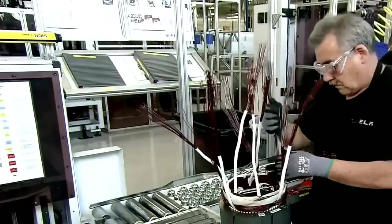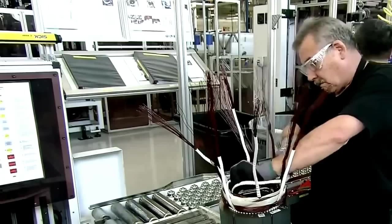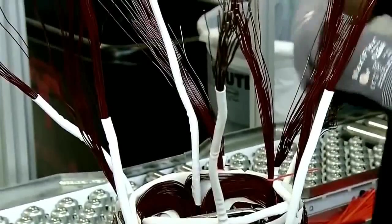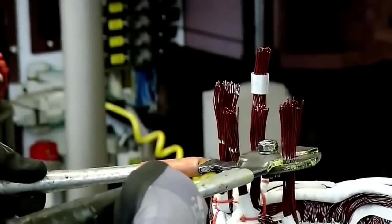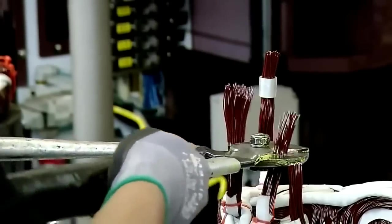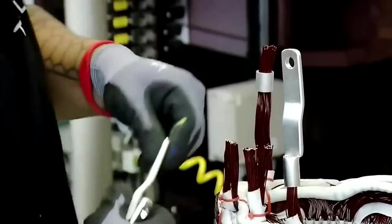For all its futuristic qualities, the Model S has a few old-school elements. The motor, for instance, is a direct descendant of the 100-year-old motor developed by Nikola Tesla himself. A worker snips the ends of the copper bundles to prepare them for the next step. These components are called lugs. A worker slides them over the wires where they will be crimped, forming the attachment points for the motor's three phases.